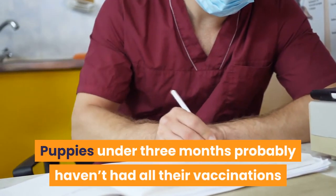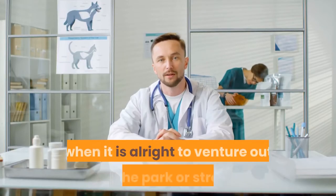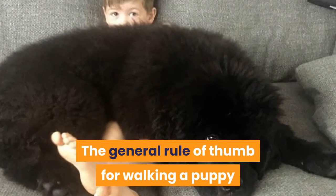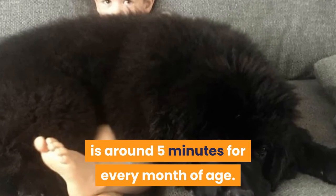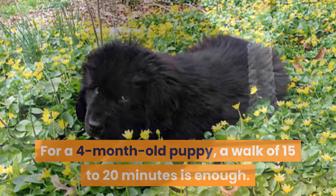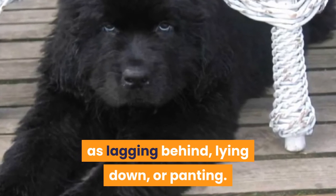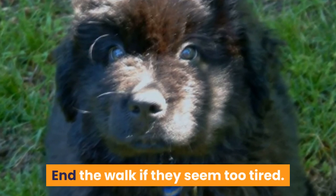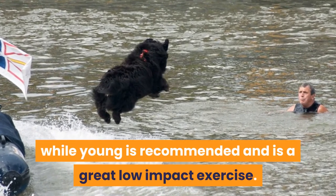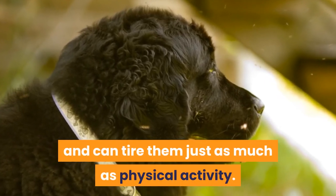Puppies under 3 months probably haven't had all their vaccinations, so shouldn't be walked in public. Check with your vet when it is alright to venture out to the park or street. The general rule of thumb for walking a puppy is around 5 minutes for every month of age — for a 4-month-old puppy, a walk of 15 to 20 minutes is enough. Monitor your puppy on the walk for signs such as lagging behind, lying down, or panting, and end the walk if they seem too tired. Introducing them to the water and swimming while young is recommended and is a great low-impact exercise. Mental stimulation is important for puppies and can tire them just as much as physical activity.